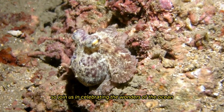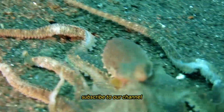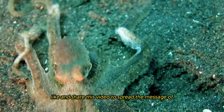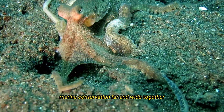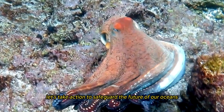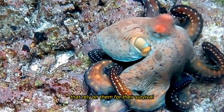Join us in celebrating the wonders of the ocean and the remarkable creatures that inhabit it. Subscribe to our channel, like, and share this video to spread the message of marine conservation far and wide. Together, let's take action to safeguard the future of our oceans and the magnificent creatures, like the octopus, that rely on them for their survival.